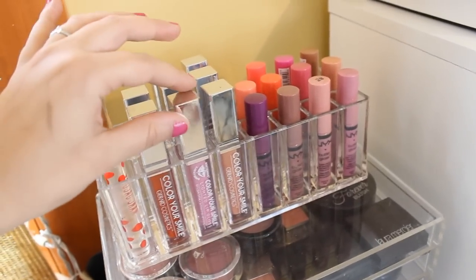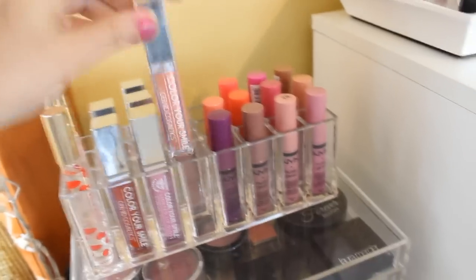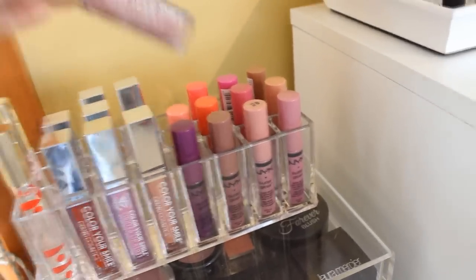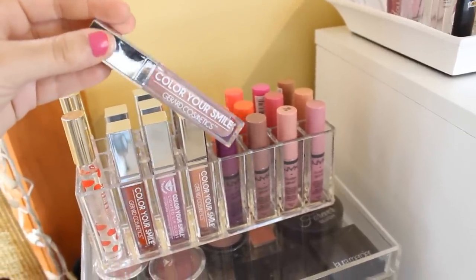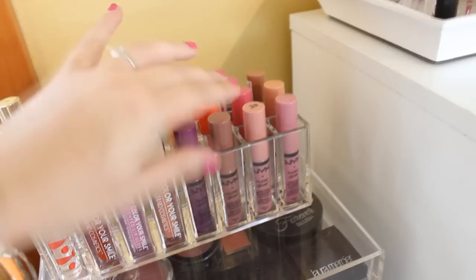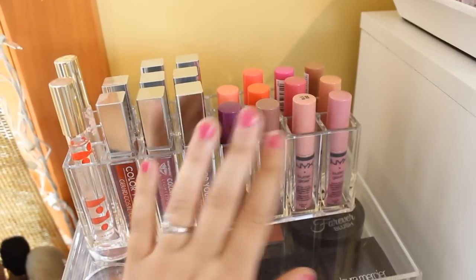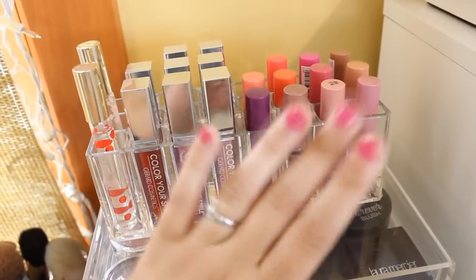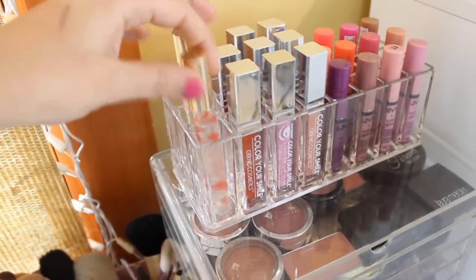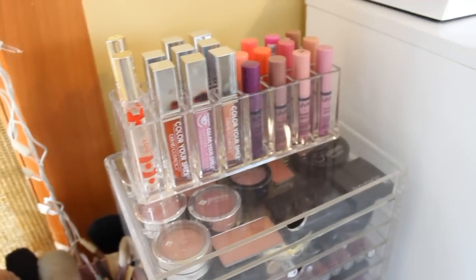I have a bunch of my Gerard Cosmetics Lip Glosses in here. My favorite is Buttercream. I do have a discount code for you guys — it's 25% off and I will link it down below. And then over here I have my NYX Butter Lip Glosses, which are my absolute favorite. I cannot live without these. They smell so good, last so long, and give off such a pretty pigment. And then I have two roller balls from Marc Jacobs. That's everything on top.